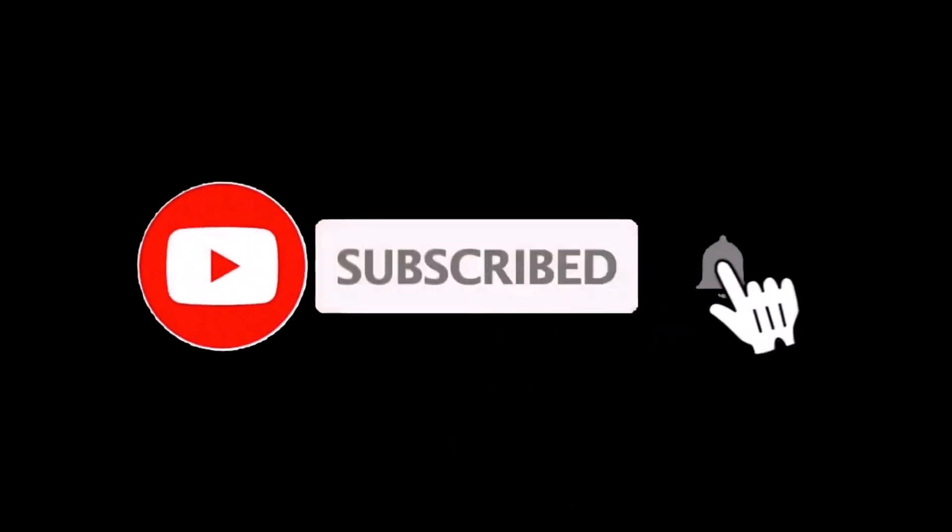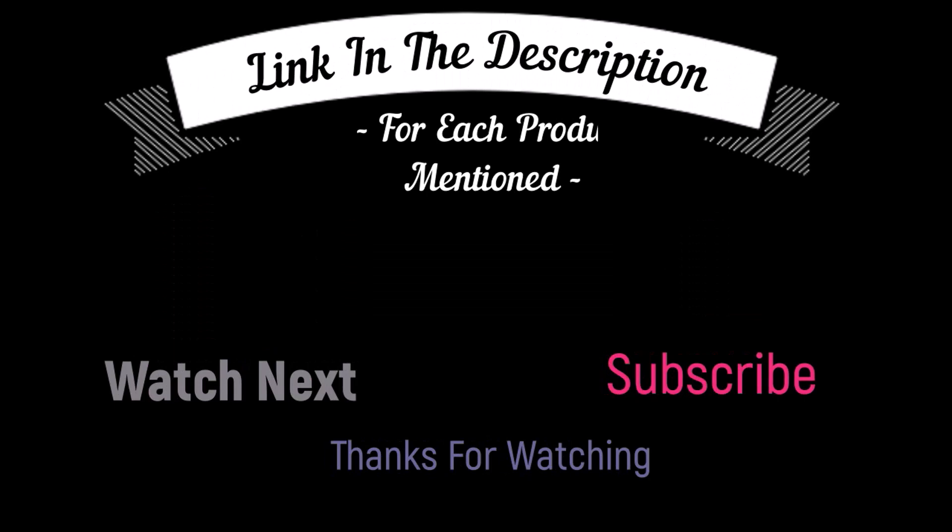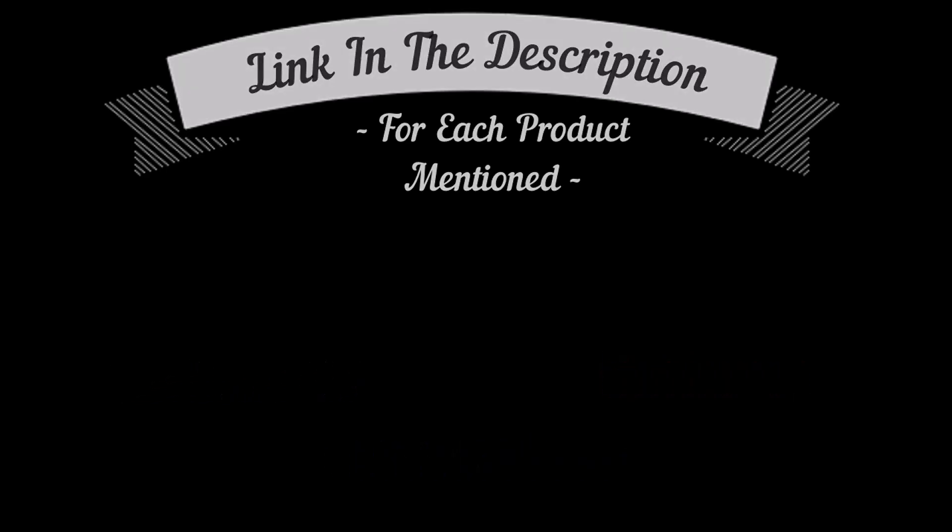That's all from my end. I make helpful videos daily, so do subscribe to my channel and hit the bell notification. To get more information or if you want to know the product price, please check the description box. For any kind of problem, please comment below so I can help you further. Life is short, so enjoy your life with our cool products!